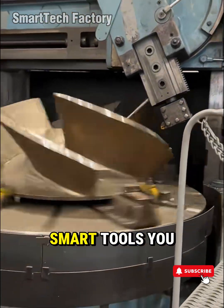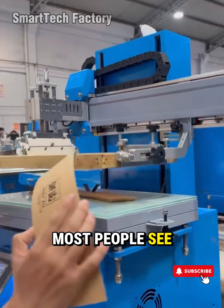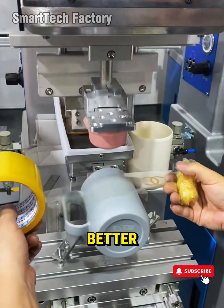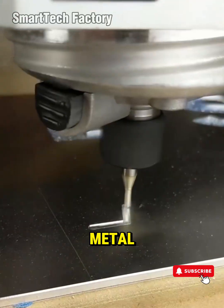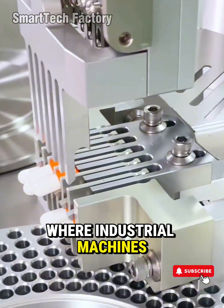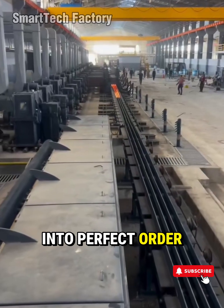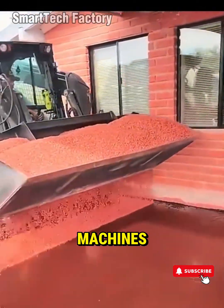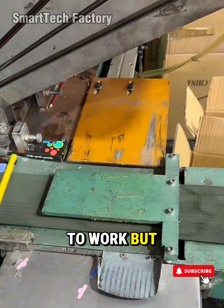Most satisfying factory machines and smart tools you must see, part five. Most people see a factory as a place of noise, steel, and smoke. But we know that behind every door of a modern manufacturing plant, there's a world where metal moves with the precision of choreography, where industrial machines breathe in rhythms, and where automation turns raw chaos into perfect order. Today, we're stepping into that world — a world of high-efficiency factory machines, smart tools, and automation systems built not just to work, but to astonish.